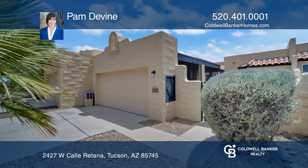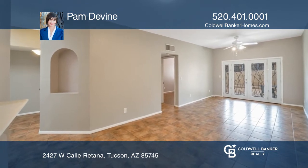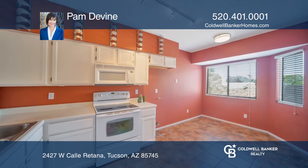This darling three-bedroom, two-bath townhouse is in a small community of just 106 homes. The cute kitchen features a bay window for dining, plus a breakfast bar.